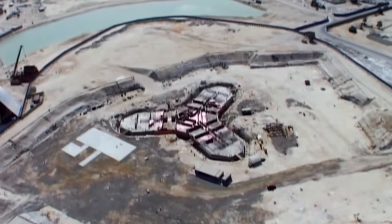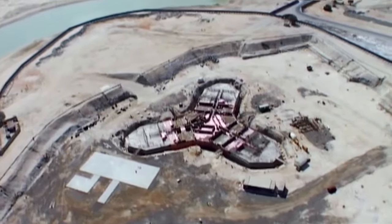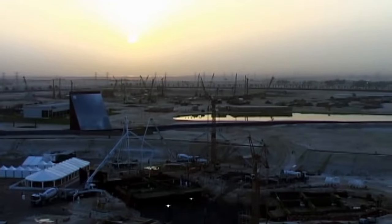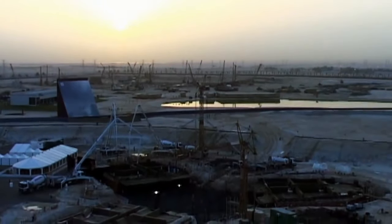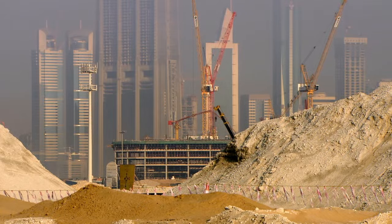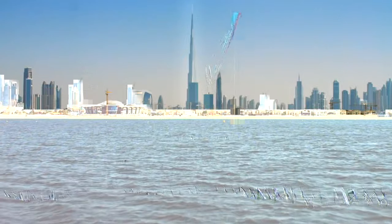Despite the desert's best efforts to thwart them, Bill and his team lay truly remarkable foundations. The building settled very little — somewhere between 40 and 50 millimeters, a little less than two inches. My thumb is one inch thick, so the building settled a little less than two thumbs — it's a very good foundation. The engineers have overcome the problem of unstable desert ground, but they still have more than half a mile to go, vertically.